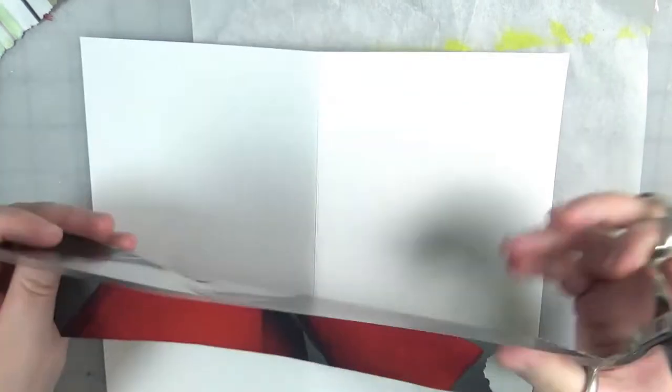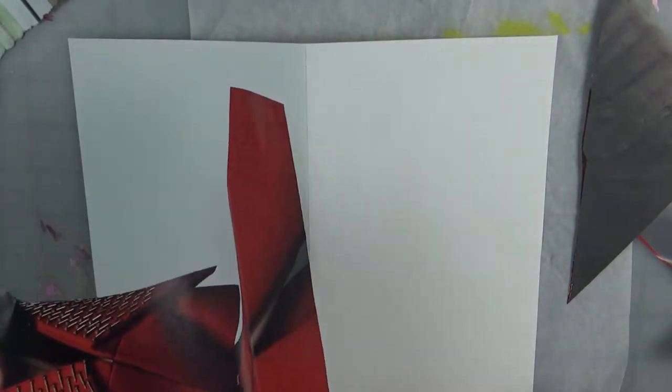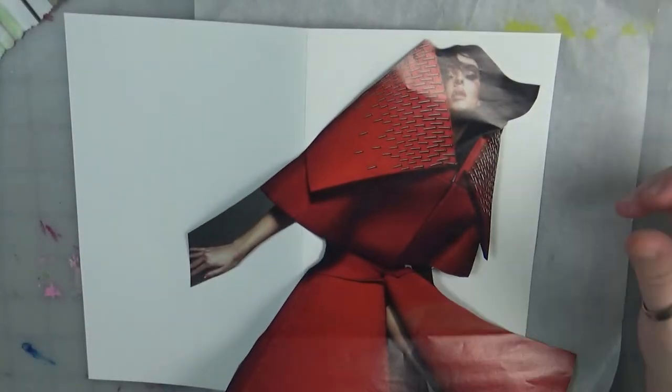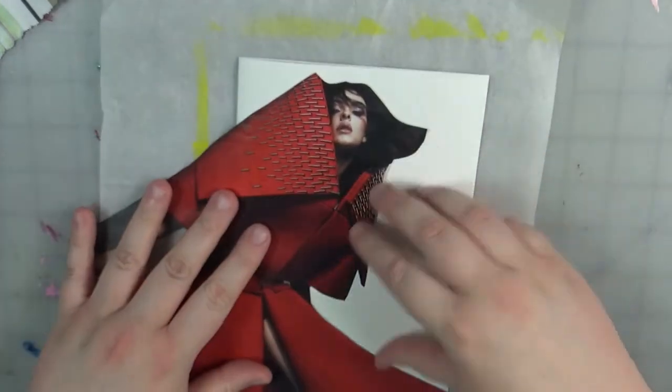I'm going to start cutting the background out of this lady here — I can't remember what magazine this was from, it was in my stash. She is very fierce though, like very fierce. Reminds me of my days watching America's Top Model after class in college. I just thought she looked so dynamic — not really fun, more like fierce, but you know what I mean.